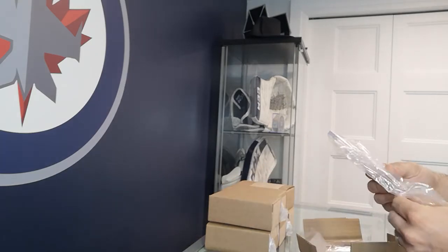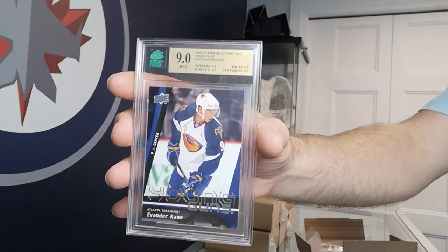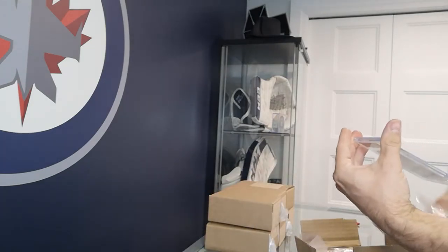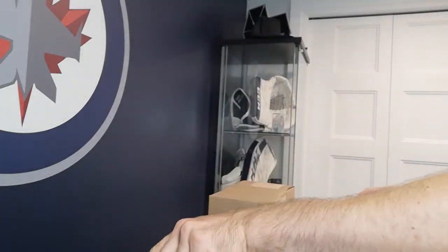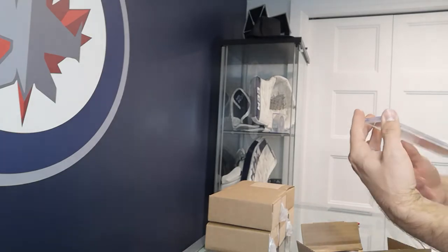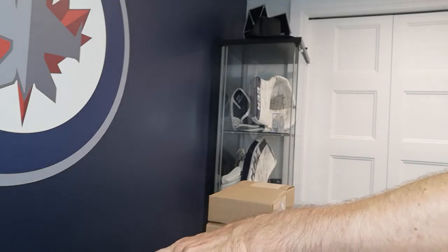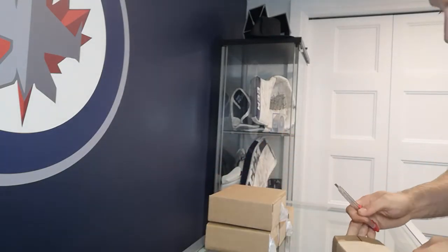Got a Evander Kane Young Guns — another 9. Got a Blake Wheeler Young Guns as well — another 9. And we got another Steve Yzerman rookie card — double check which one was mine, this one I believe is somebody else's card — that's also a 7. Got 6 left to go.